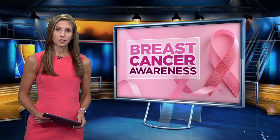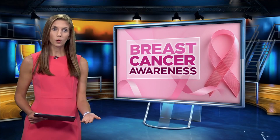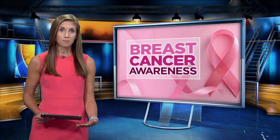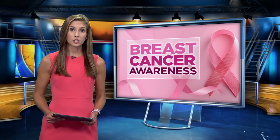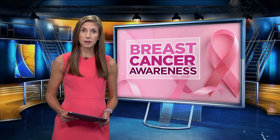This morning we are continuing our discussion about breast cancer. Radiation therapy has an important role in treating all stages. It may be recommended for people with stage zero through stage three breast cancer after a lumpectomy or mastectomy to decrease the risk of cancer recurrence. Joining me now is Dr. Laura Vallow, a radiation oncologist from Mayo Clinic. Thank you so much for being with us.